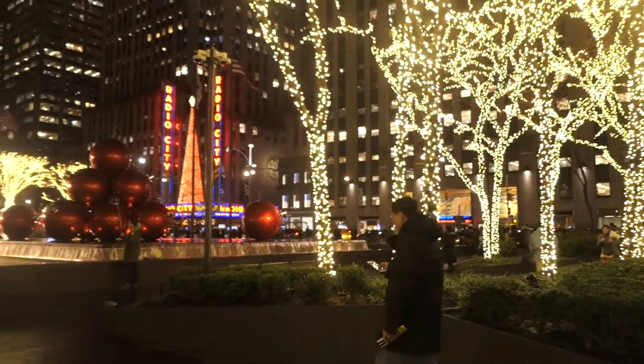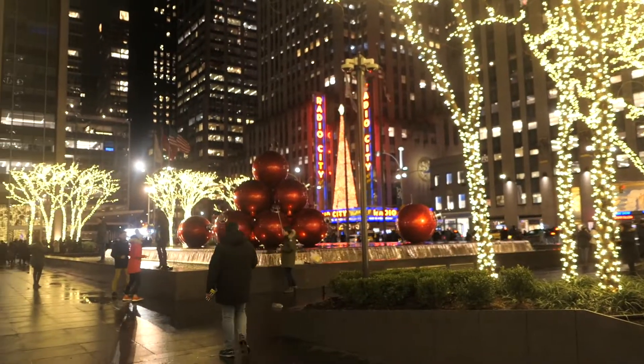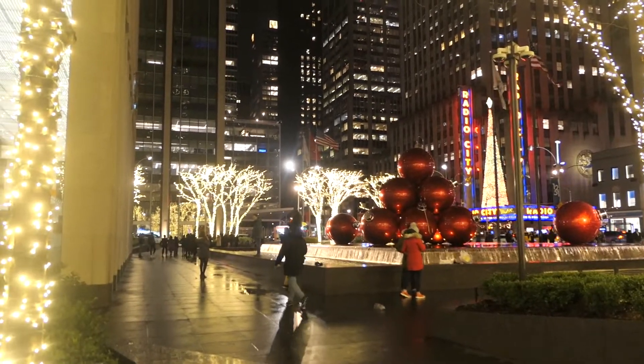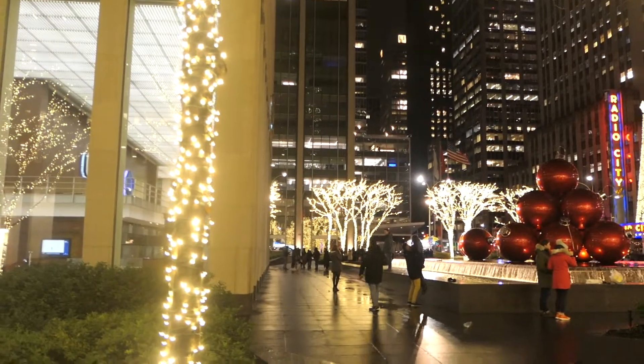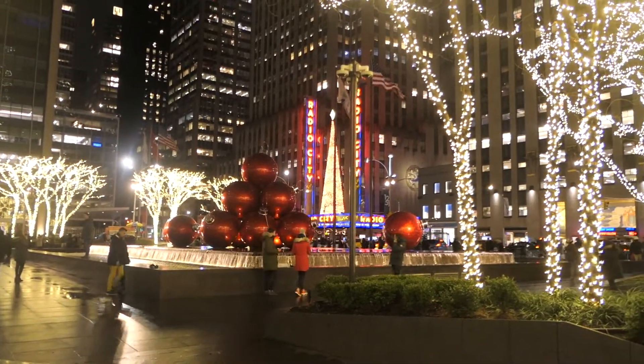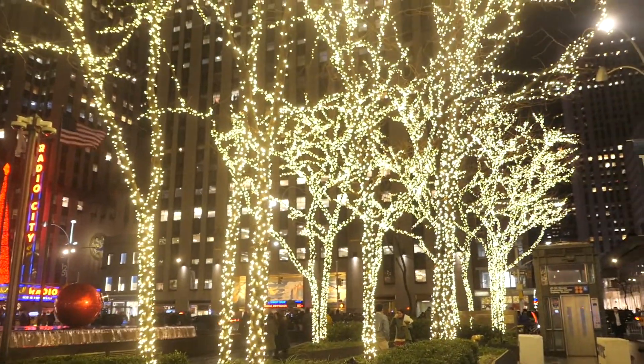So we're actually round by Radio City as you can see — who remembers watching the New York vlogs from last year where I was actually sitting right there? This is basically what it looks like a year later — still pretty much the same, still super, super pretty and all the trees are still all lit up.